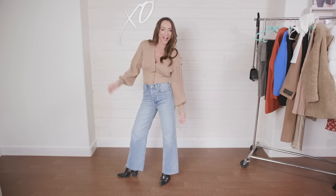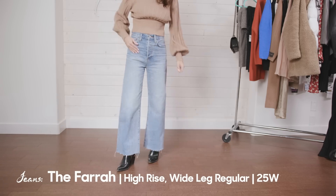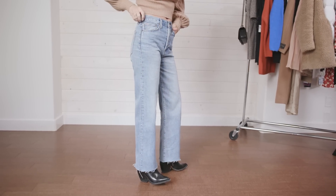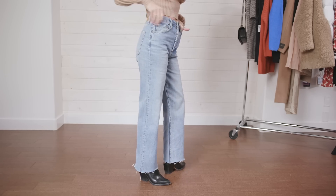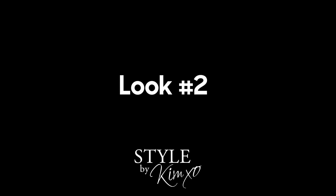Moving on to the jeans — these are called the Farah, one of Aritzia's brands. I'll leave a link below. What I love: they're high-rise with a wide leg. I'm so tired of skinny jeans — I saw these and thought yes. One important note on sizing: in a Goldie I'm usually a 23, and most jeans I'm a 24. I picked these up in a 24 and couldn't even do them up. If you're buying online, size up.